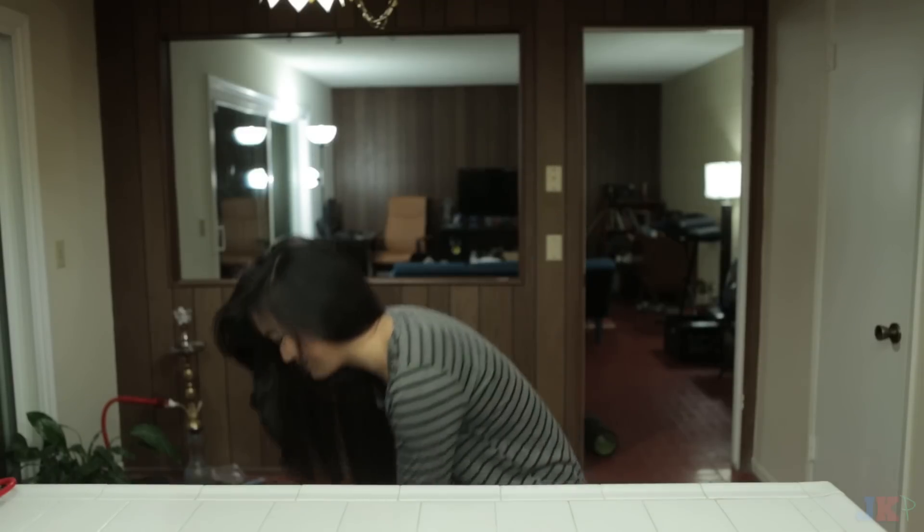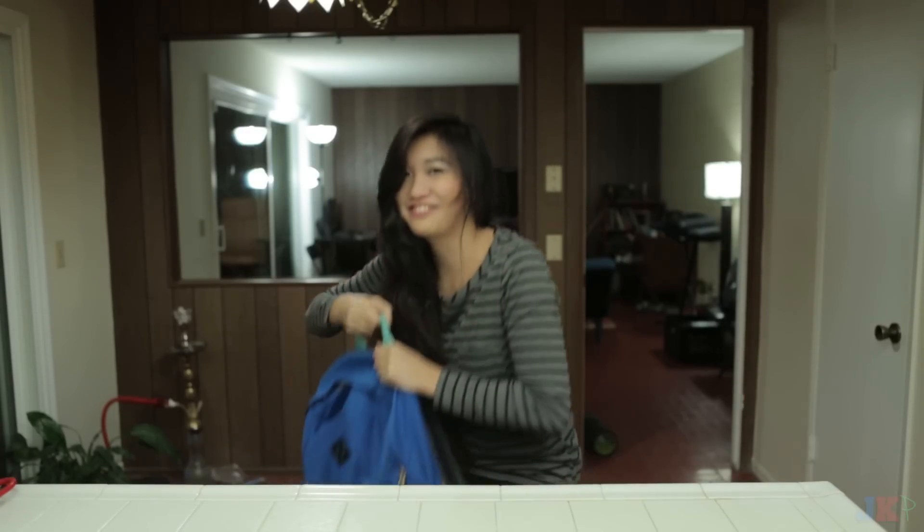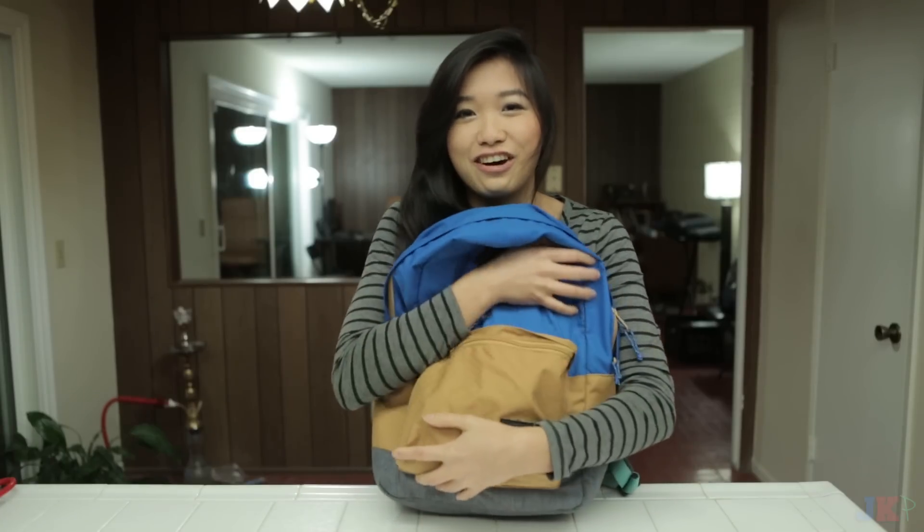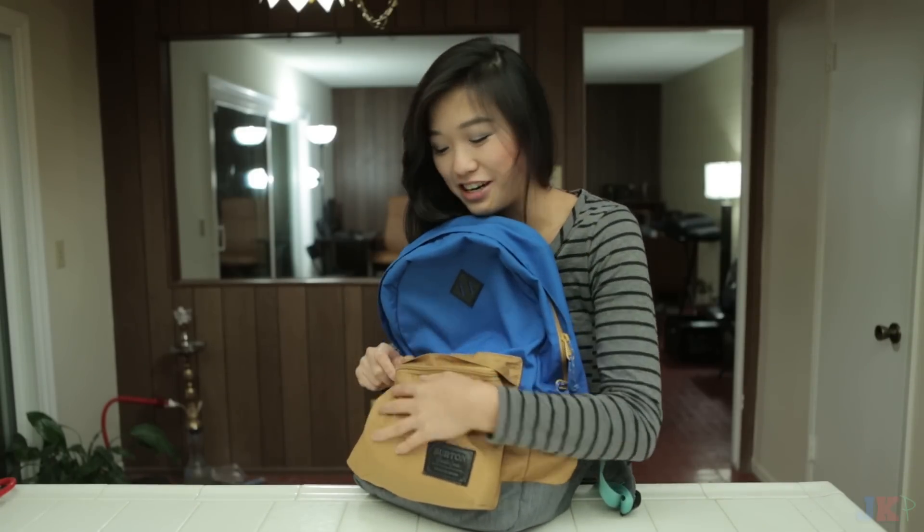Hey guys, welcome back to JK Party. Julia here. Today I'm going to show you what's in my purse. But instead of actually having a purse, I have my backpack, because this is what I carry on me every single day, or like all the time.